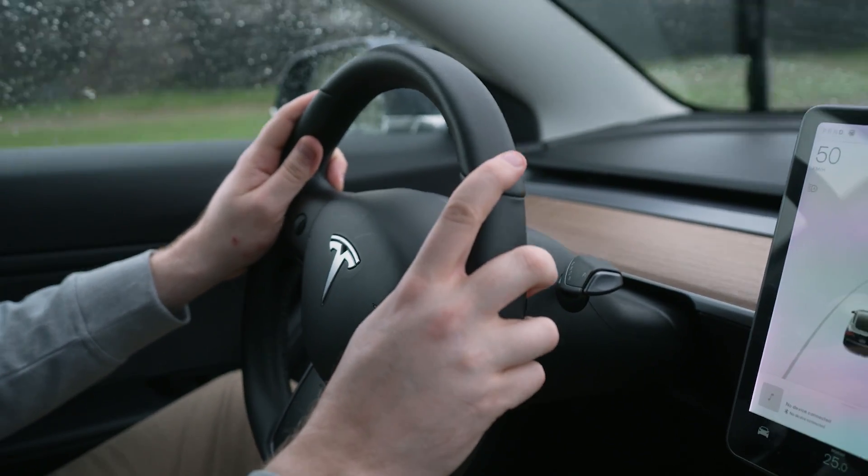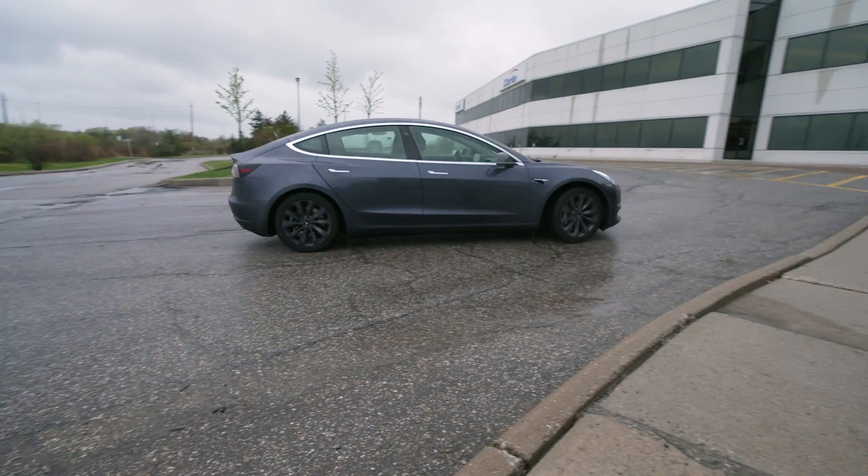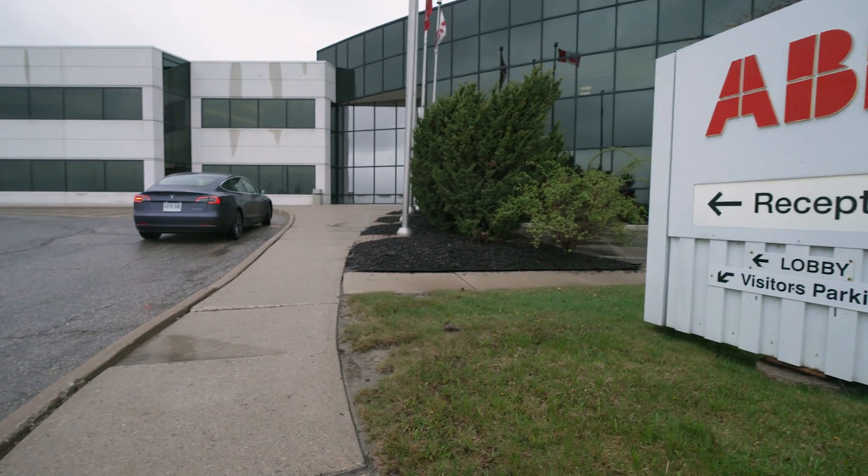They are designed to withstand high levels of electrical stress and can operate reliably in harsh environments such as those with high temperatures, humidity, dust, or corrosive gases. Here at the Brampton shop, ABB engineers have developed a cost-effective process to rebuild these breakers.